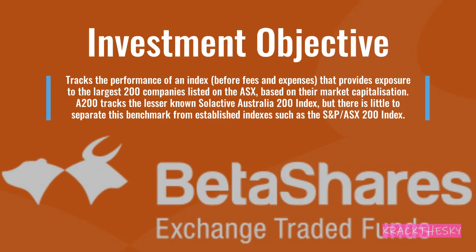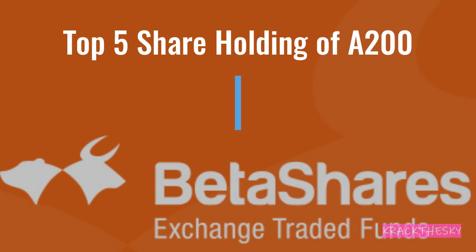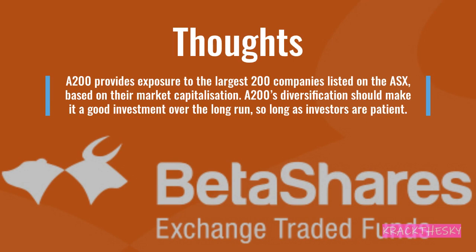Investment objective: A200 tracks the performance of the Solactive Australia 200 index, before fees and expenses, providing exposure to the largest 200 companies listed on the ASX based on their market capitalization. The top five holdings for A200 are CSL, Commonwealth Bank, BHP, Westpac, and National Australia Bank — pretty standard, and you can see the same major holdings across all four ETFs. A200's diversification should make it a good investment over the long term, as long as the investor is patient, as we always should be for long-term investing.